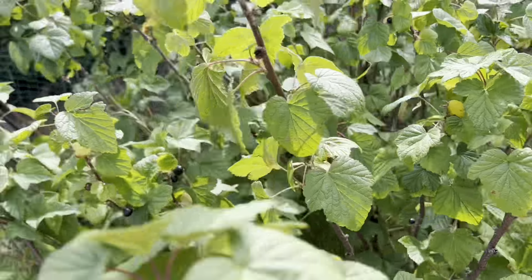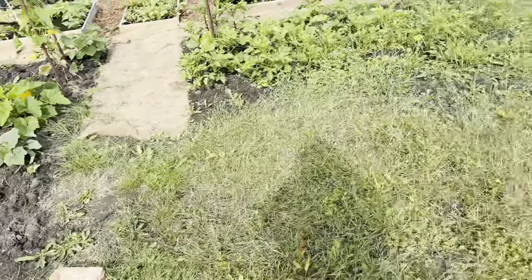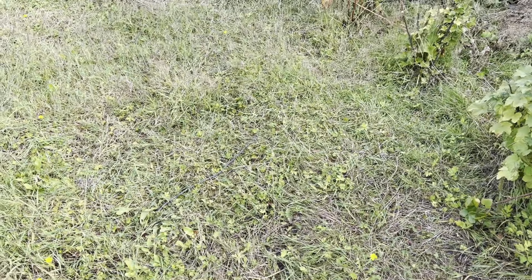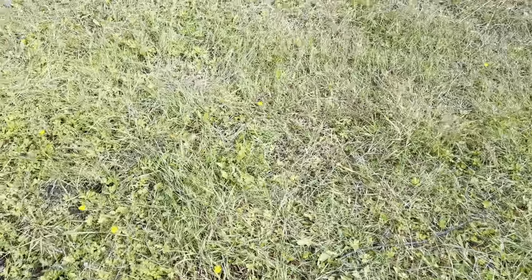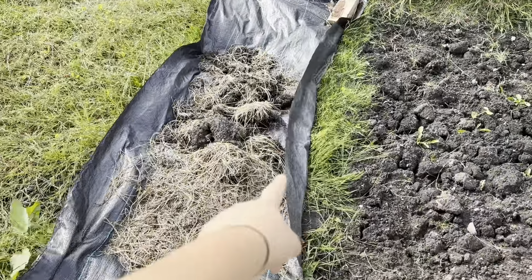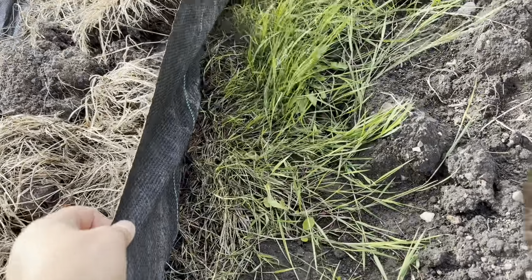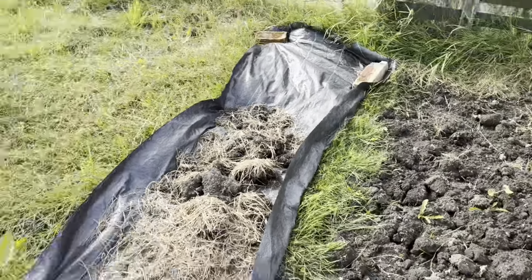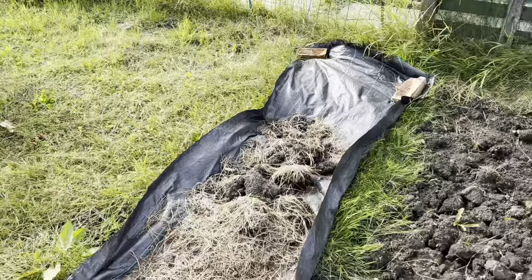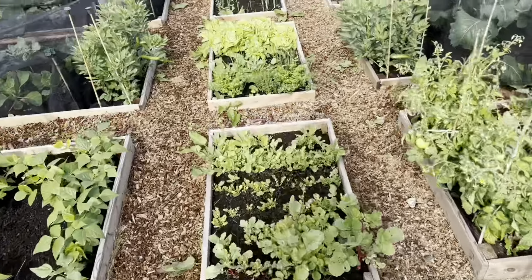Surprisingly, they don't seem to have been bothered by the birds. But you can see all of this is still a weedy mess — I just haven't been able to get around to it. We did this section by section; I tried to cover a little bit over, but it does make it a bit easier to dig. I think I just want to get a really big sheet and cover it. I know it's all plastic on the plot and it's not great, but I don't feel like I have another choice at the moment with how I've been.